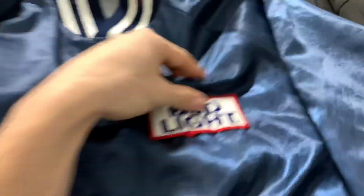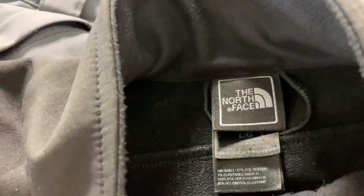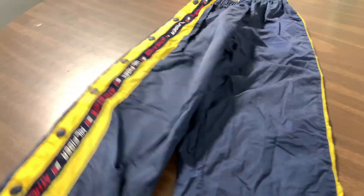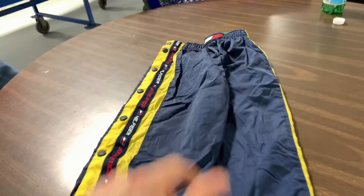We got this Bud Light satin jacket from Casey - if you guys watched my other videos, you'd see he's in there. The back on this is great, very grateful he gave me that. Also got this North Face Apex softshell jacket, like a women's large, pretty good condition. These Spider ski pants - like 40 bucks, not bad at all. And then we got these vintage Hilfiger Athletics breakaway pants with the spell-out all down the legs.